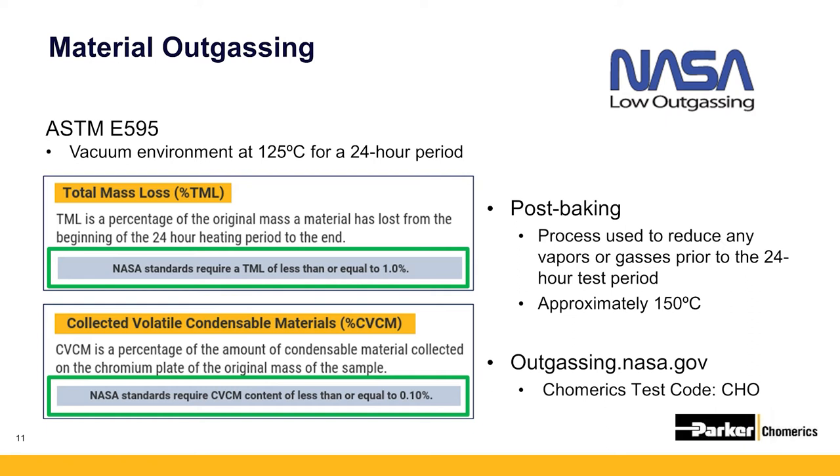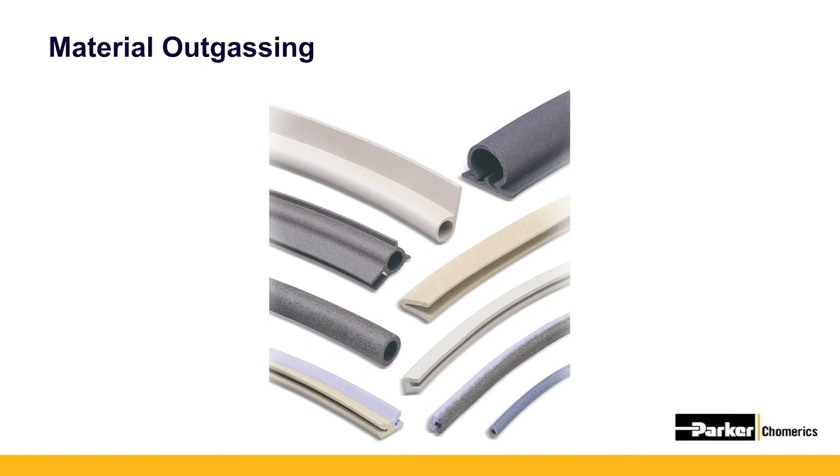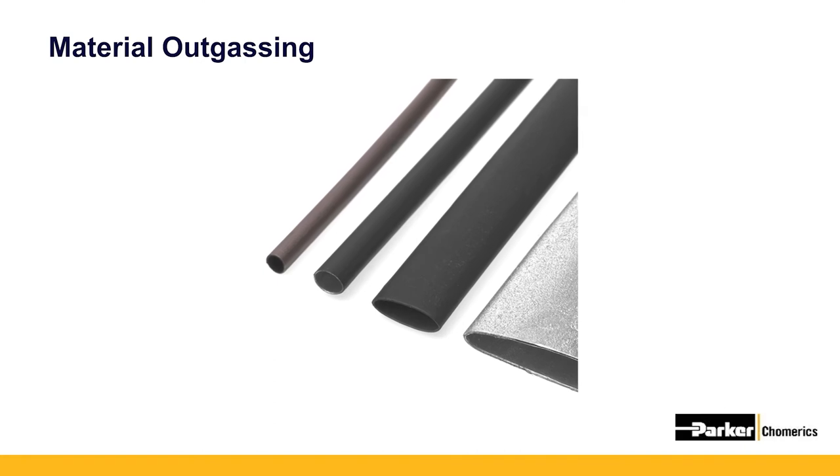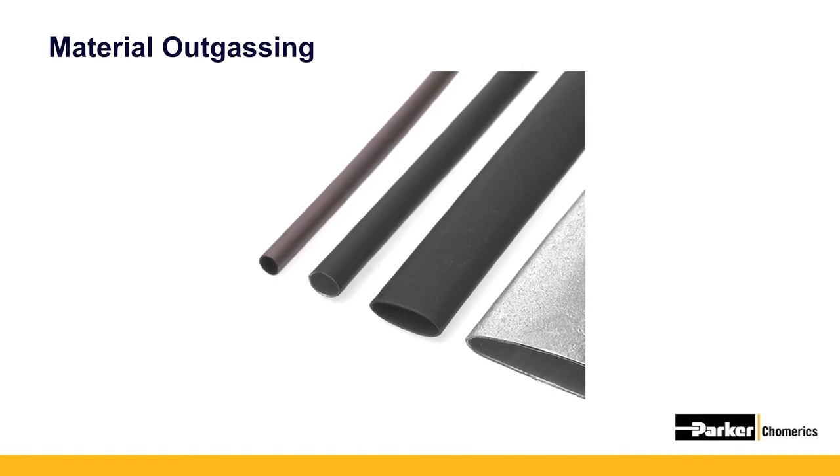Examples of materials that pass low outgassing requirements and are often used in space applications are conductive elastomers, thermal gels and gap pads, metal mesh gaskets, conductive heat shrink tubing, and copper foil tapes, both with and without pressure-sensitive adhesive.